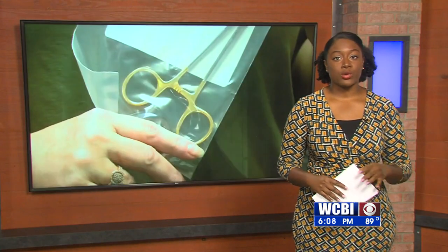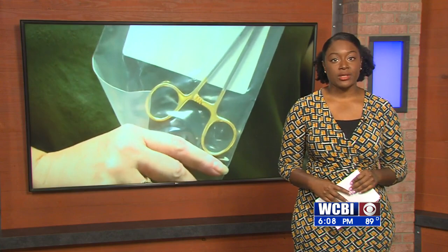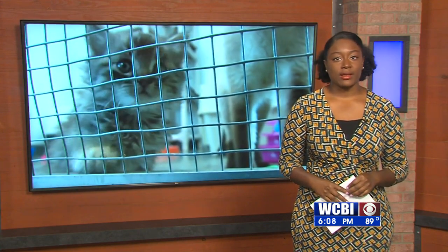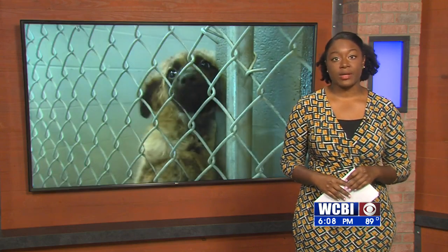Johnwick tells me old supplies will continue to be used during operations until they're ready for disposal. Now, if you have any items to donate, you can contact the Columbus Lowndes County Humane Society.